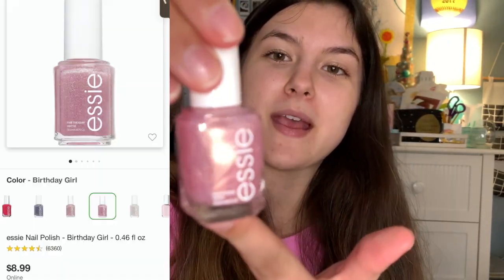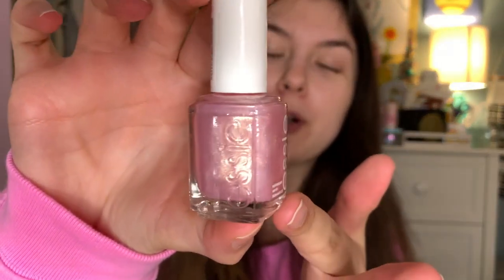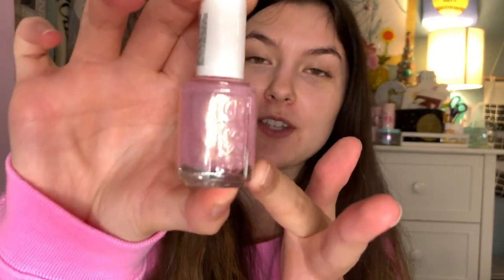Lastly, I actually got this cute little Essie nail polish. It's in this shimmery pink color — I thought it was so cute and literally perfect on my toenails especially for the summer. Yeah, I think that was just super pretty. Got a bunch of nail stuff and a candle.